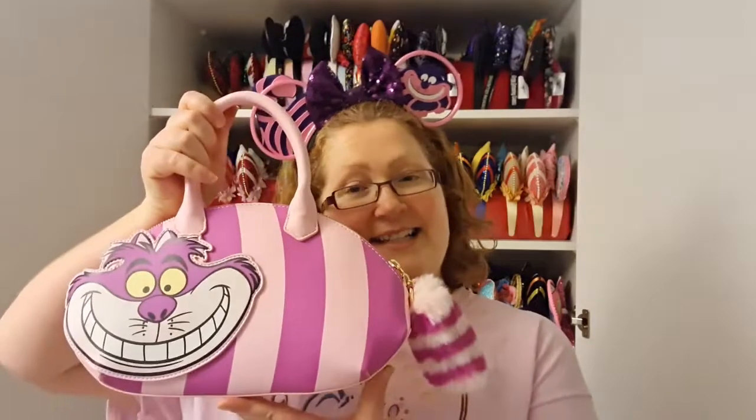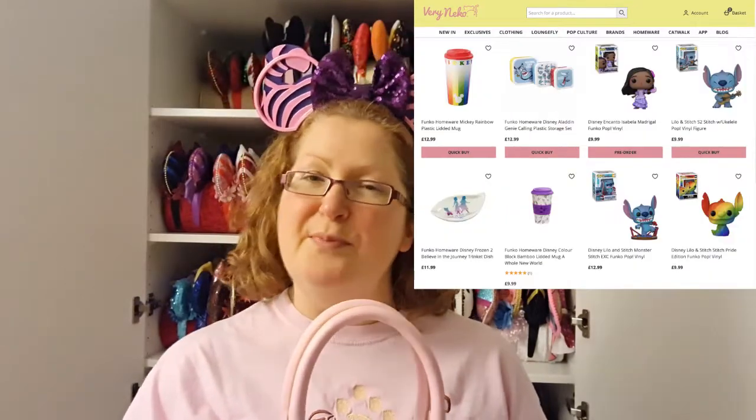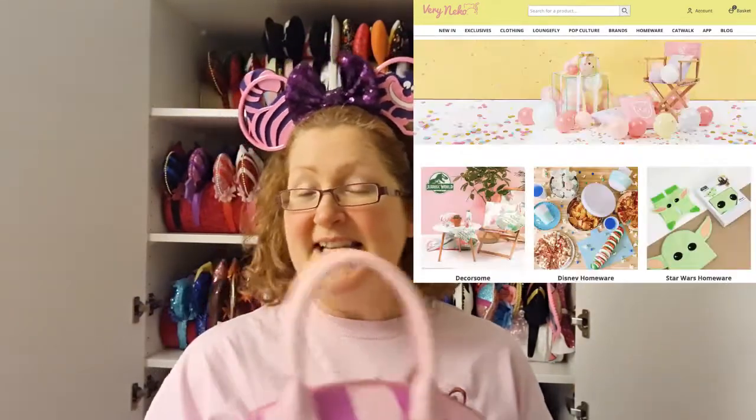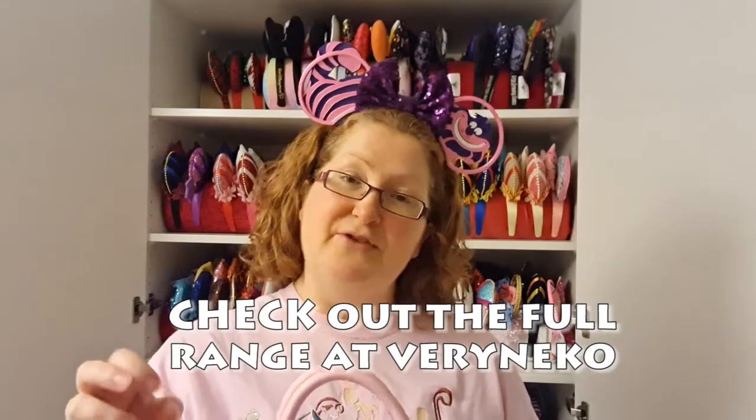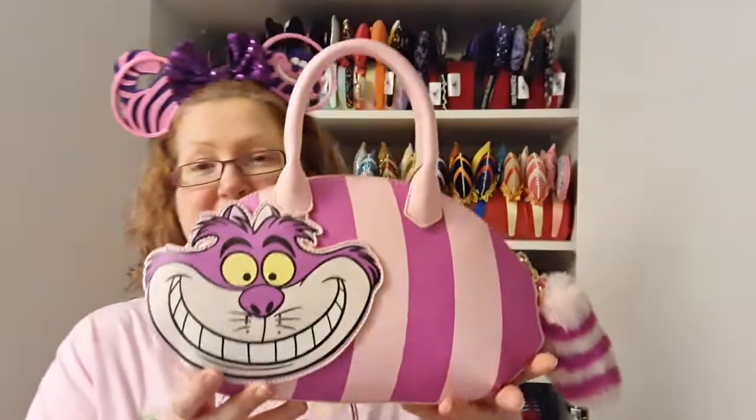The first one was actually a gift from the shop Very Niko, and I've recently become a brand ambassador for them, which is why they sent me this as a thank you present. They sell lots of Loungefly bags along with Funko Pops and quite a lot of other stuff. I'll leave a link in the description and you can use my discount code, which is Missy VN, to save some money.